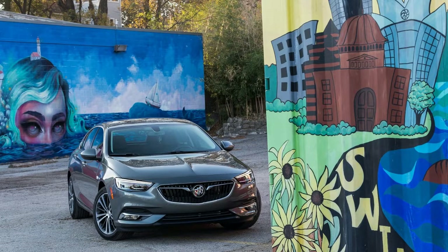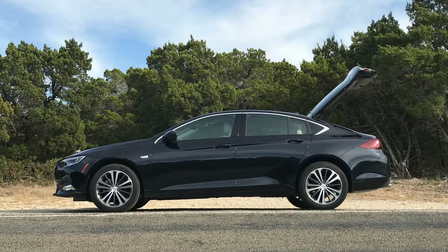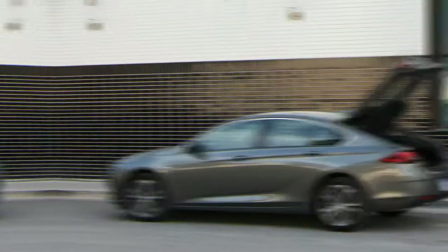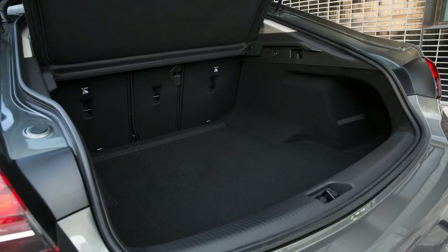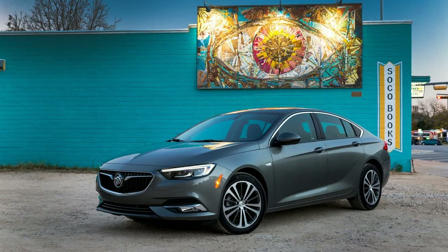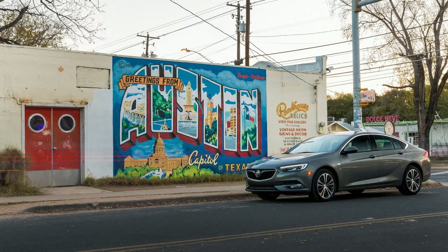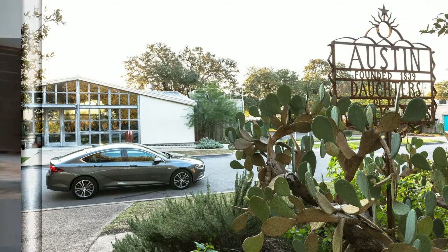The catch, however, is that Buick will only sell you its active safety feature bundle for the top model, and it requires another package before you can get it. Driver Confidence Package 1 costs $1,580 and includes some convenience features plus rear park assist, rear cross traffic alerts, and blind spot monitors. To get the really helpful stuff, you have to spend another $1,090 for Driver Confidence Package 2, which adds adaptive cruise control, forward collision warning with automatic emergency braking, and active lane control with lane departure warning.